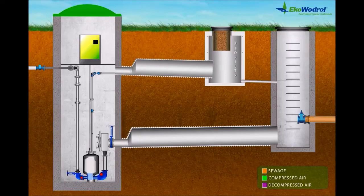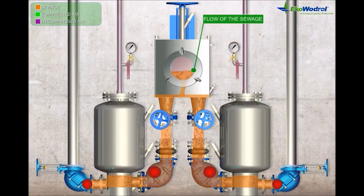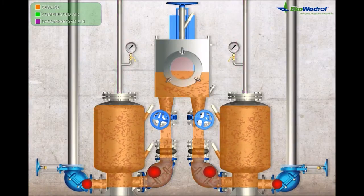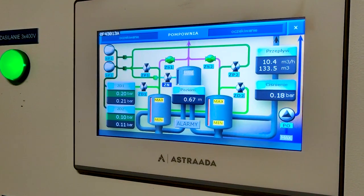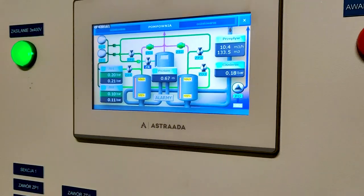The pneumatic ejector constitutes a complete and fully automated installation. The operating principle consists of a cyclical and alternate occurrence of two operating phases: the filling phase and the pumping phase. In the filling phase, the system gravitationally stores the volume of wastewater, filling the tanks until the set level is reached to start the next working step. At this moment we are going to reach the starting level in a couple of minutes. We have around 0.67 cm of wastewater, so we are now in the filling phase.